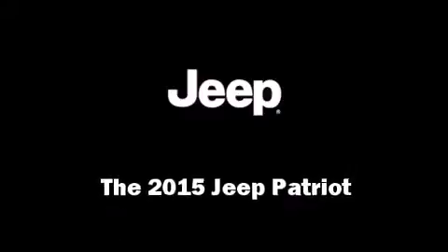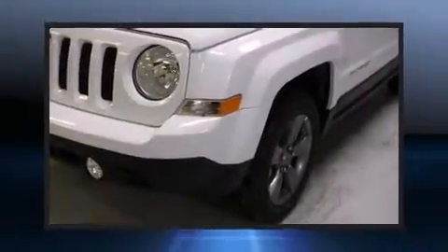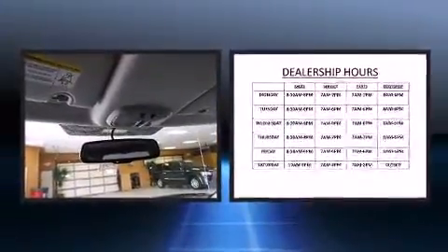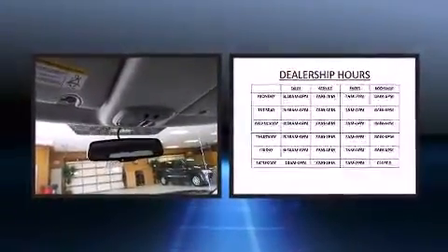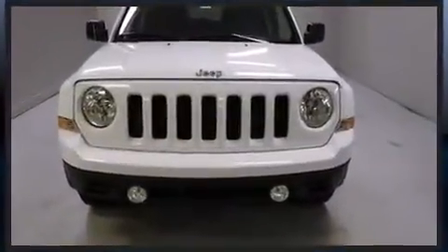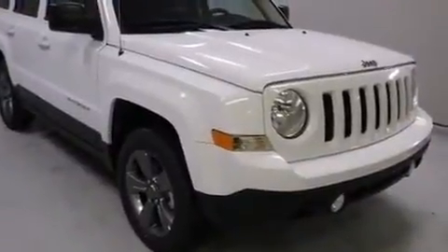Climb inside the 2015 Jeep Patriot. Under the hood you'll find a four-cylinder engine with more than 170 horsepower. For added security, dynamic stability control supplements the drivetrain, and four-wheel drive allows you to go places you've only imagined.